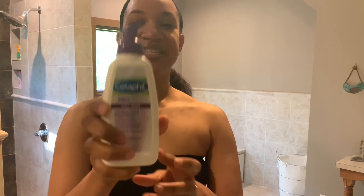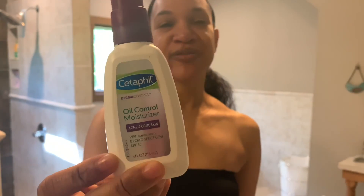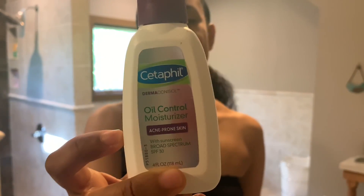So I've already washed my face, and I use this — it's by Cetaphil. It's a pro oil-removing foaming face wash, and I just use that every morning to wash my face and get it all clean. This is the moisturizer that I use. Believe it or not, if you have oily skin, you still need to use a moisturizer. This is the oil-controlled moisturizer for acne-prone skin, and it has a sunscreen of SPF 30 in it. It's very lightweight, plus I get that sun protection that I need. That's what I typically do in the morning.